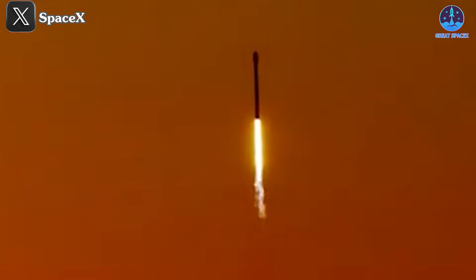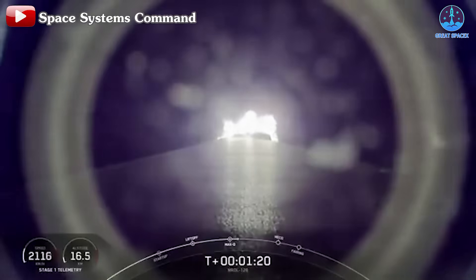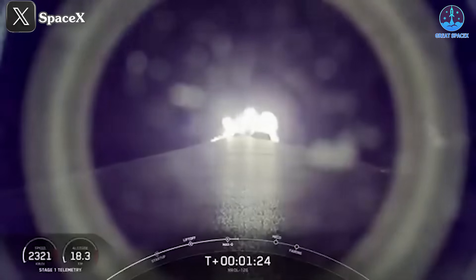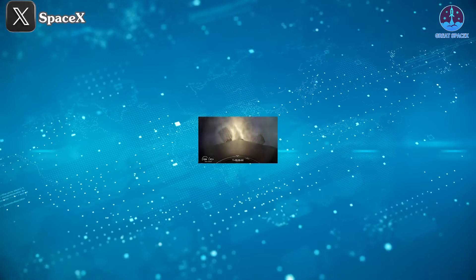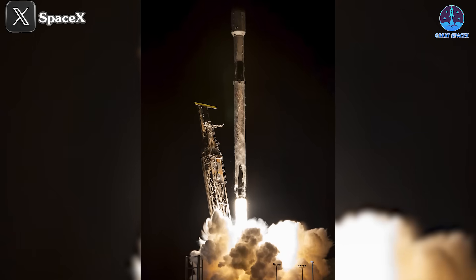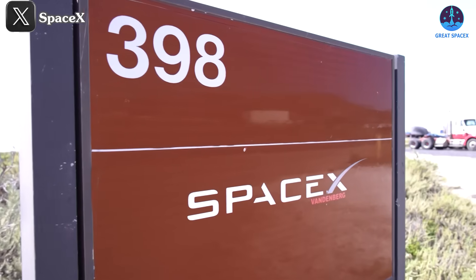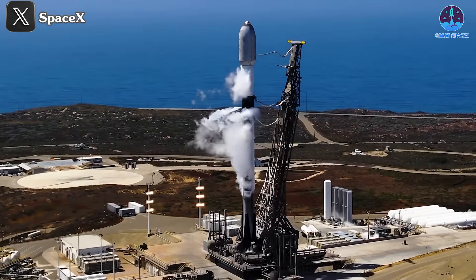The Falcon 9 also achieved several milestones with this mission. It marked the first flight for booster B1088, the 11th successful landing of the 'Of Course I Still Love You' droneship, and the 377th overall landing for SpaceX. Most notably, it was the 100th successful launch from pad SLC-4E in California, a meaningful achievement given the ongoing challenges SpaceX faces with local regulations regarding rocket launches in the region.